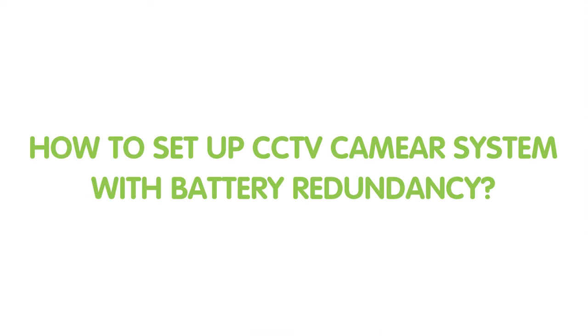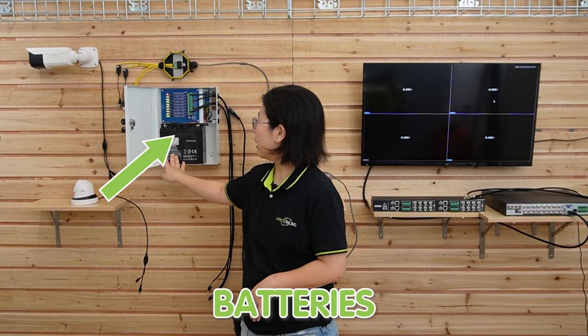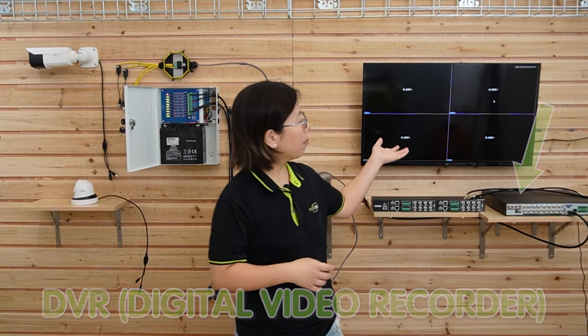Now let's move on to the demonstration board and check out the components. To set up a reliable security system, you need a range of components including the 8MP cameras, power boxes, the battery, cables, baluns, digital video recorder, monitor, and essential tools. These elements form the backbone of your surveillance setup, ensuring seamless operation and comprehensive coverage.